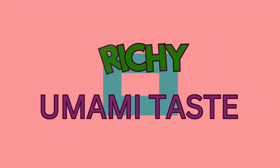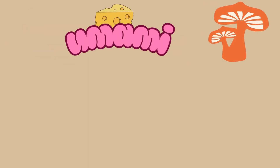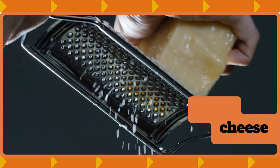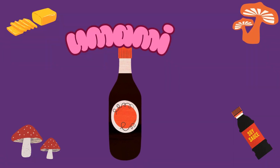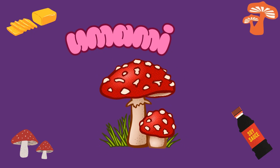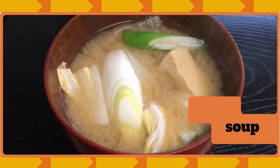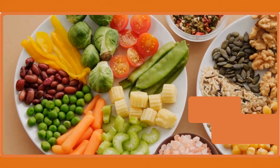Rich umami taste! Umami is a taste just like sweet or salty. It's the flavor that makes food taste rich and full. Examples: cheese, soy sauce, mushrooms. Next time you enjoy some yummy soup, remember that's the umami taste!